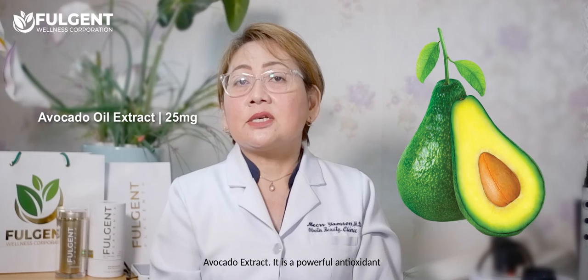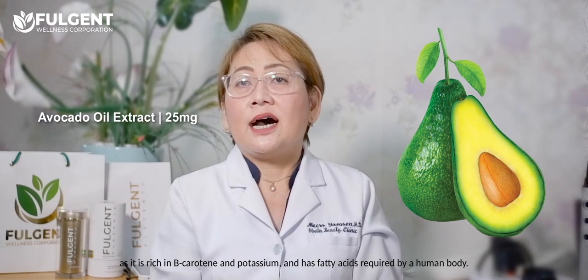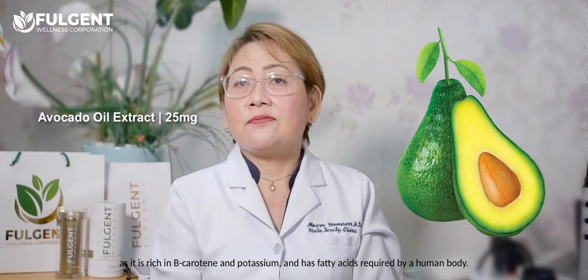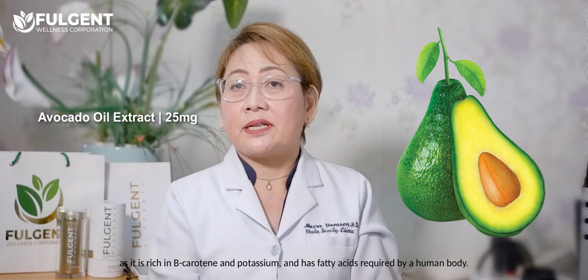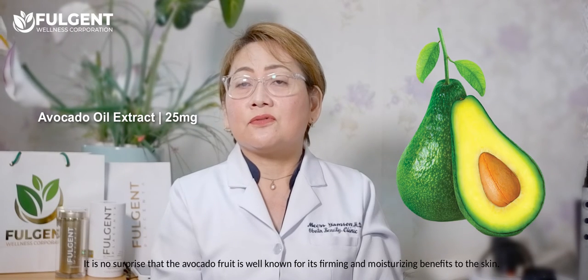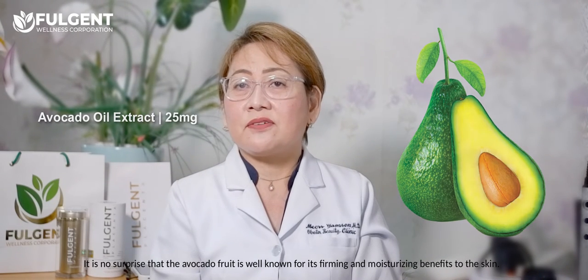Avocado extract is a powerful antioxidant as it is rich in beta-carotene and potassium and has many fatty acids required by the human body. It is no surprise that the avocado fruit is well-known for its firming and moisturizing benefits to the skin.